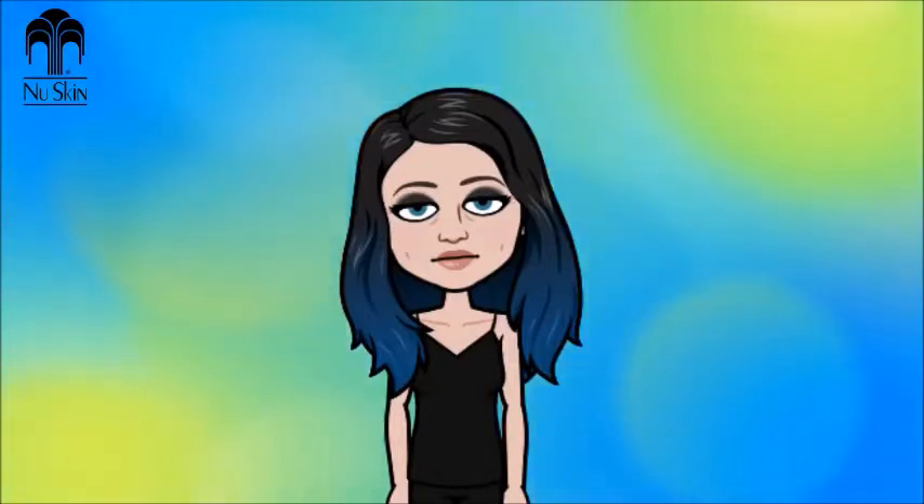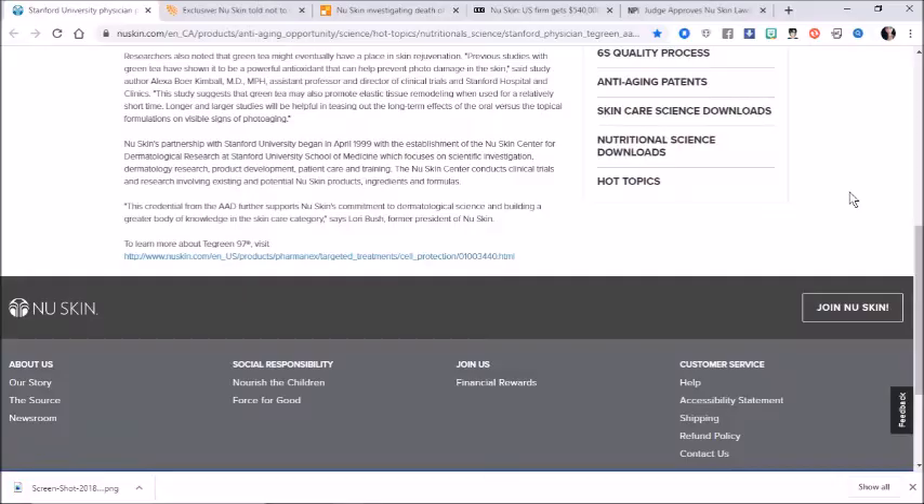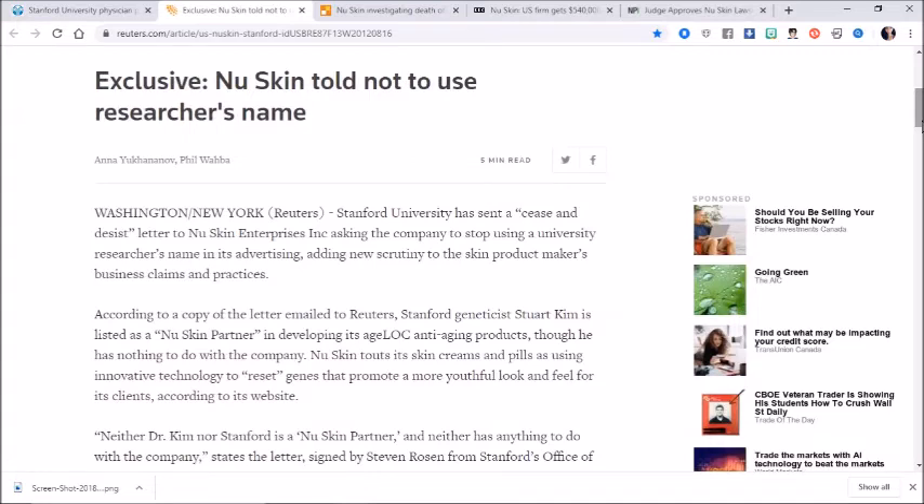Let's just take a little moment to look at some of the controversies that New Skin has had. New Skin's partnership with Stanford University began in April 1999 with the establishment of the New Skin Center for Dermatological Research at Stanford University School of Medicine, which focuses on scientific investigation, dermatology research, product development, patient care, and training. The New Skin Center conducts clinical trials and research involving existing and potential New Skin products, ingredients, and formulas. New Skin told not to use researcher's name.